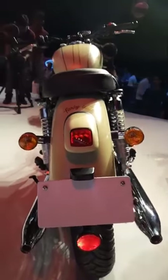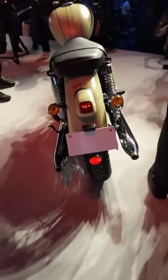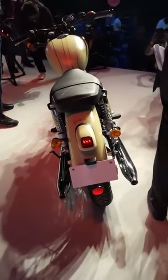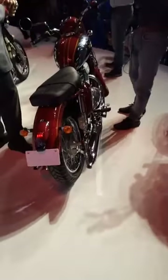Here's a nice look at the twin exhaust, which is quite a design highlight — historically and even on these motorcycles as they are right now, it's a great detail.